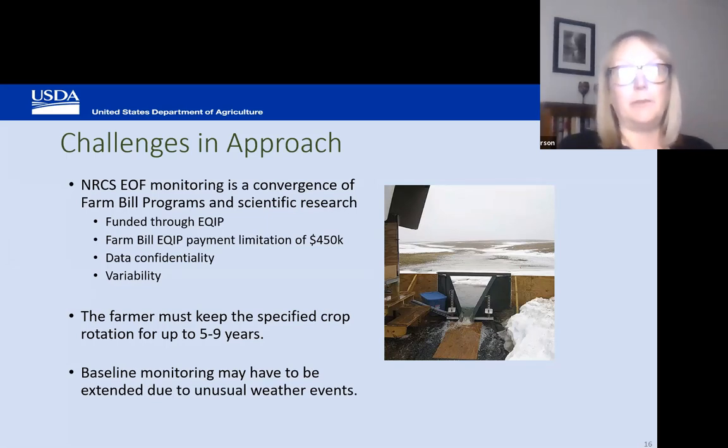Another challenging piece of edge-of-field monitoring is that it's funded through EQIP. Through EQIP, we pay a producer to contract with a monitoring partner. The program has a payment limitation cap of $450,000, which can be a barrier for some producers who don't want to use all their money on one project. Another challenge is data confidentiality — NRCS is bound to keep the data confidential, which doesn't really allow us to publish on the results of the projects.